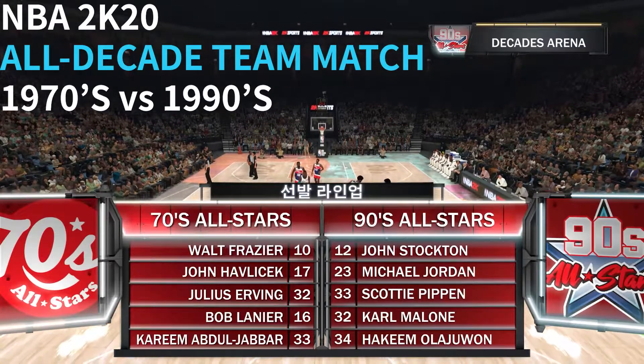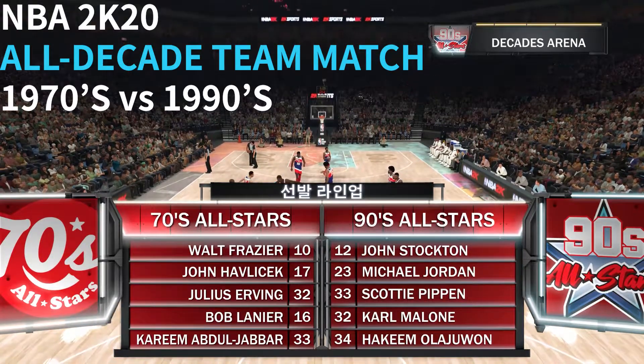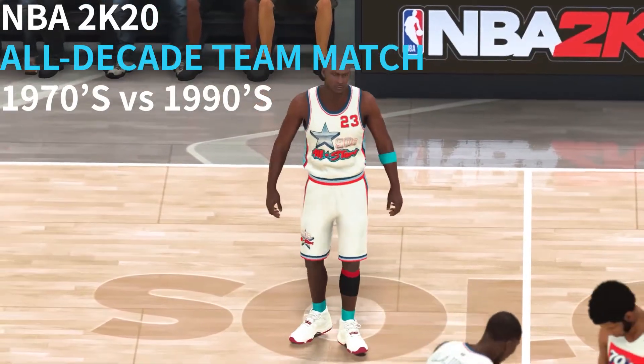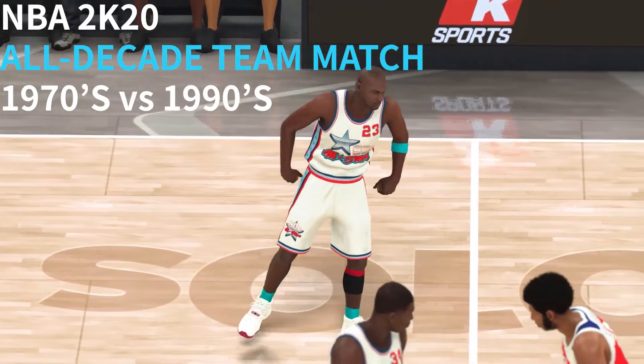Greetings, everyone. Glad to have you with us on this Wednesday night edition of the NBA on 2K Sports. Alongside Doris Berg and Greg Anthony, this is Kevin Harlan. And on the sidelines, Hall of Famer David Aldridge.